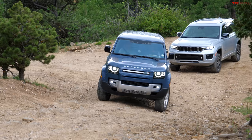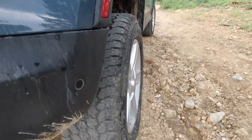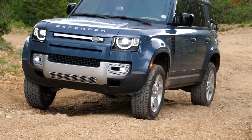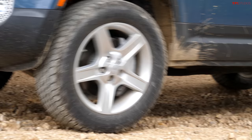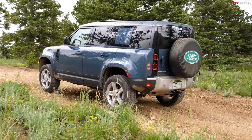The Defender doesn't visibly show tow hooks on the front, but there is one hidden behind the plastic shroud. Even though this vehicle doesn't have the optional locking rear diff — only the center locker — this thing is so capable. The traction control is that good, and it also has the specs: the ground clearance, approach and departure angles.